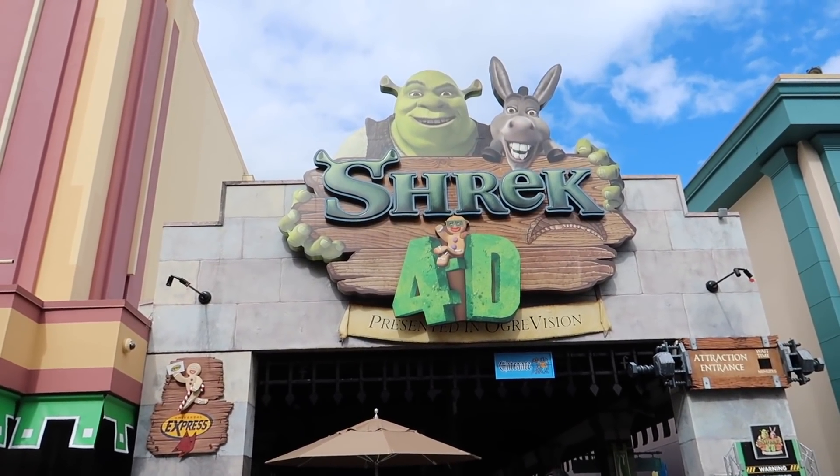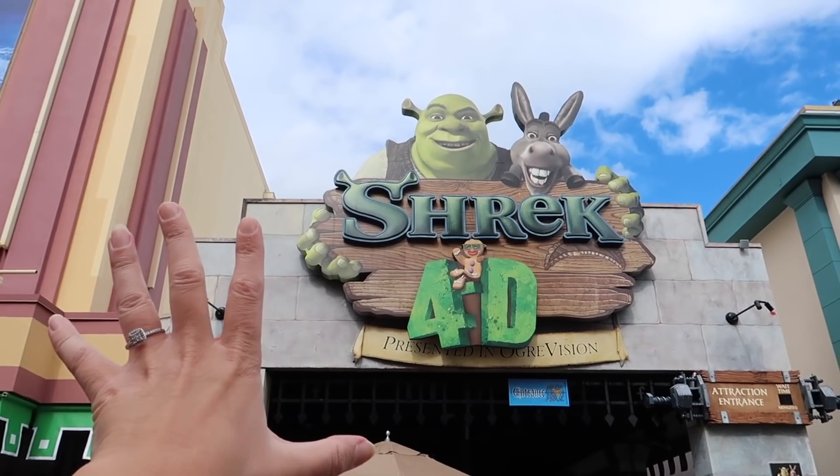I haven't done a Universal Orlando update video for a while, so we haven't been able to talk about the fact that Shrek 4D is closing forever. The Shrek 4D attraction has been here at Universal Studios Florida since 2003 and it's set to close in January 2022. I know it's very loud in this queue, but if you want to experience this attraction one more time before it closes forever, get here before January 10th, 2022. That date may change, but right now that's the closest date for this to close. As much as I love Shrek, I don't love this attraction — let me know in the comments if you're ready for this to go and make way for something new, or if you'll be sad to lose it.